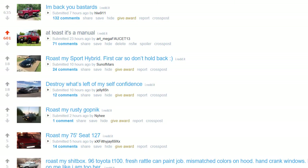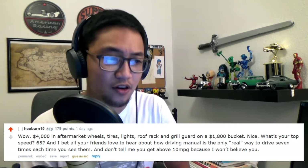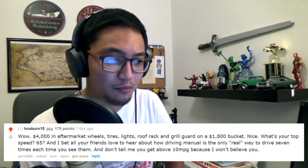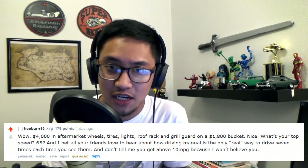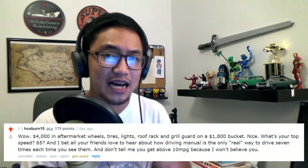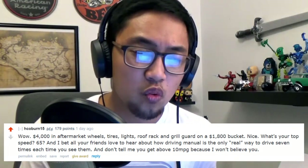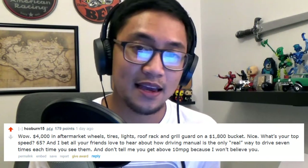This post is currently sitting at number 2 and it's been there for a full 24 hours, almost. First comment: '$4,000 in aftermarket wheels, tires, lights, roof rack, and grill guard on an $1,800 bucket.' You really think I'd pay 4 grand for those cheap dress-ups? And 'don't tell me you get above 10 miles per gallon, because I won't believe you.' I actually got 20.01 miles per gallon once and haven't been able to replicate it since.